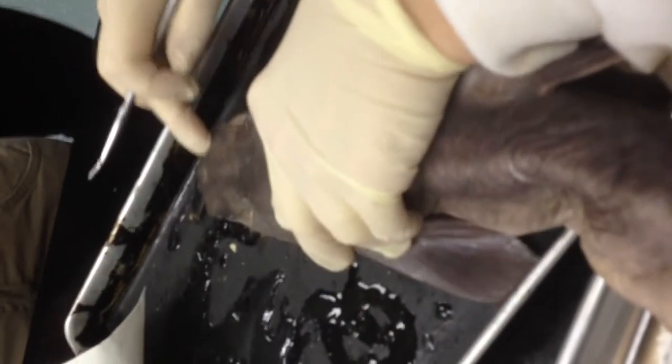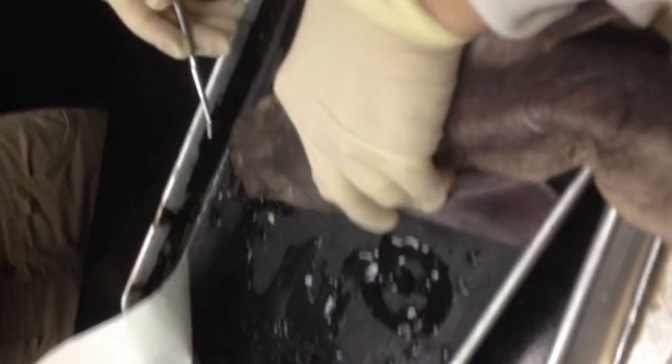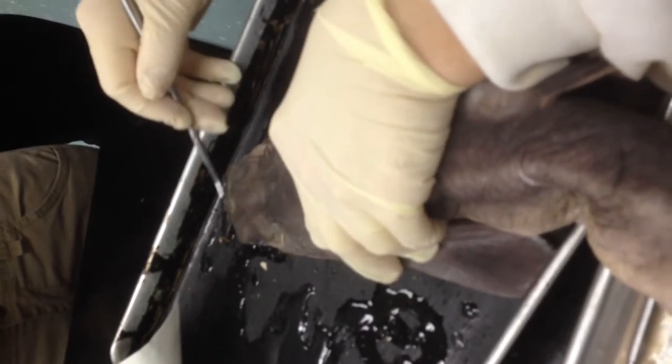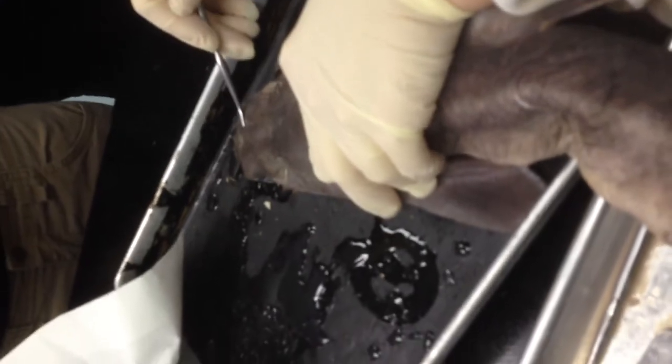See these little holes? When I press, that liquid comes out. See these tiny little holes, like pores? You see the liquid coming out? Those are ampullae of Lorenzini. First thing on the list, right? Ampullae of Lorenzini.